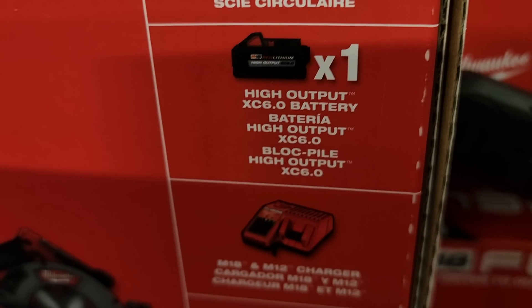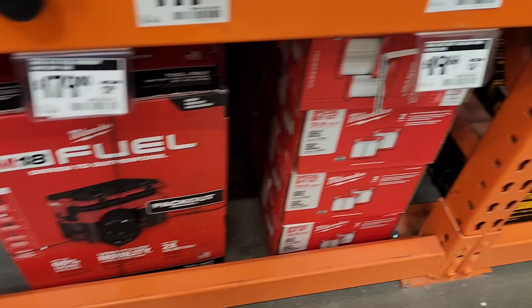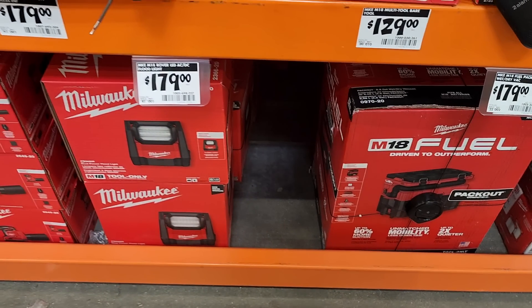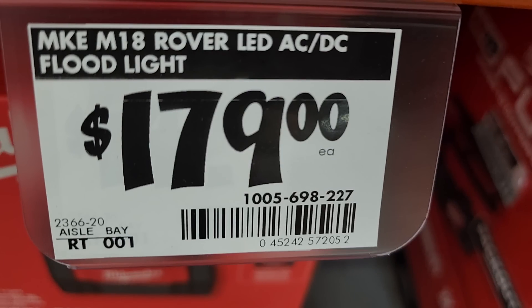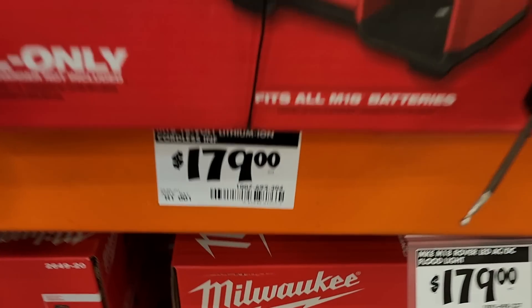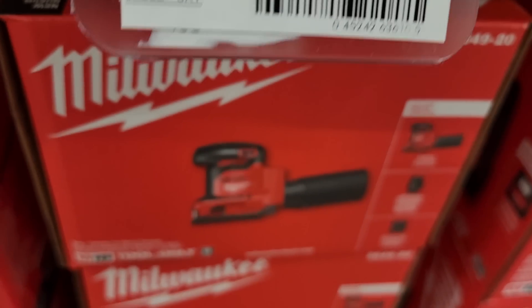So the circular saw kit includes the saw, the six amp hour high output battery, the charger, and a contractor bag. You got the pack-out vac for $179 — you guys can hack that vac, so $179 for the pack-out. The rover lights are $179, and obviously you can choose those as your free item so disregard that price. Then the famous inflator that everybody wants — the brand new tool — is $179 for the cordless inflator.